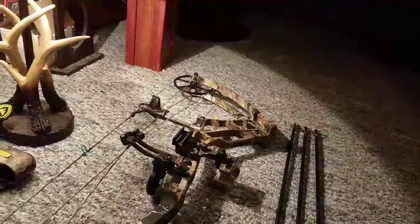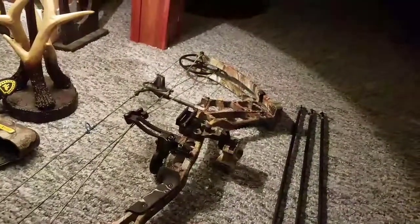I didn't mention last year — this is a single cam bow, if anybody cares.